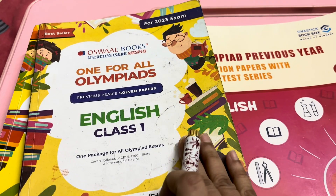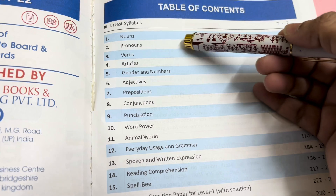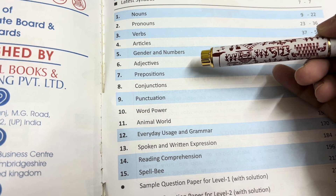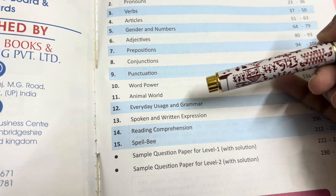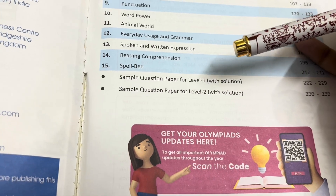I will show you the English book first. The book is very colorful. This is the content or the syllabus: noun, pronoun, verb, articles, gender and numbers, adjective, preposition, conjunction, punctuation, word power, animal world, everyday uses and grammar, spoken and written expression, reading comprehension, spell B, and two sample papers with solutions.